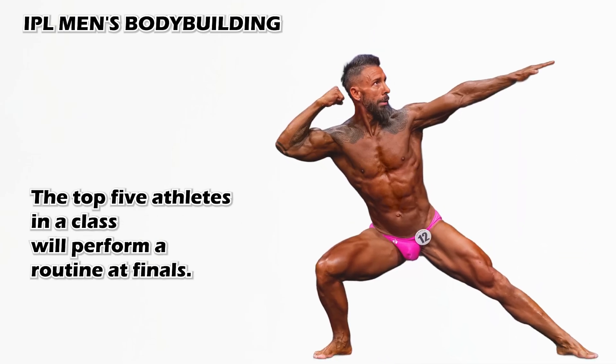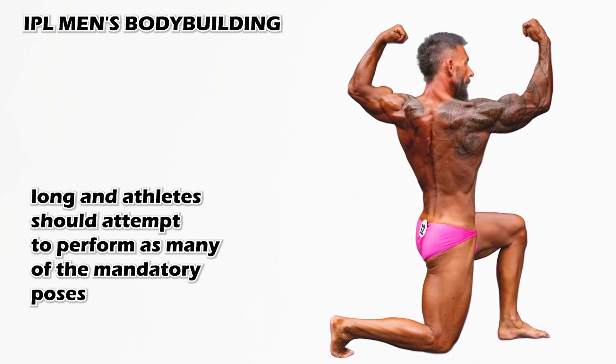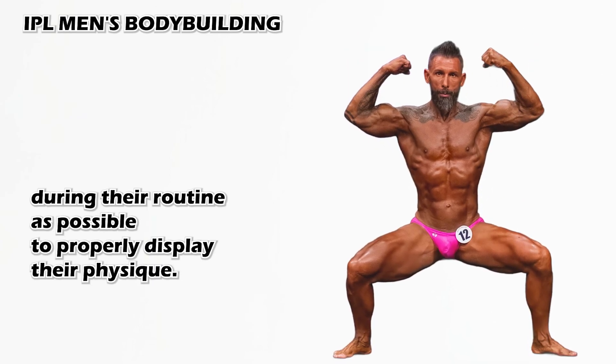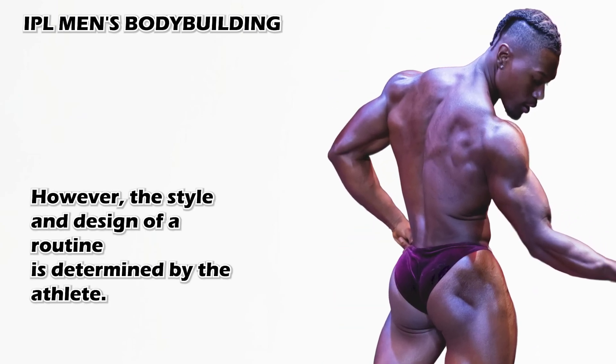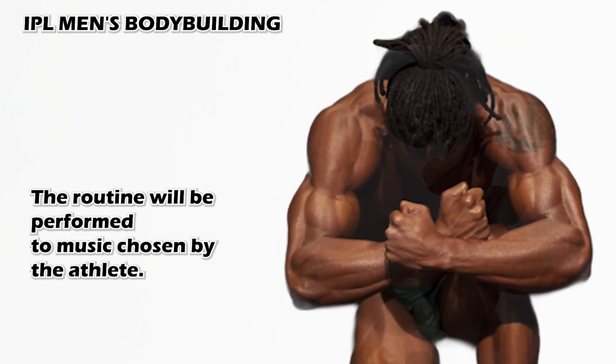The top five athletes in a class will perform a routine at finals. The routine should be 60 seconds long and athletes should attempt to perform as many of the mandatory poses during their routine as possible to properly display their physique. However, the style and design of a routine is determined by the athlete. The routine will be performed to music chosen by the athlete.